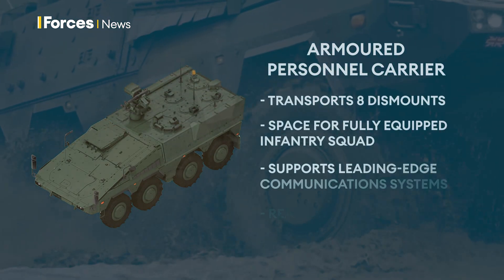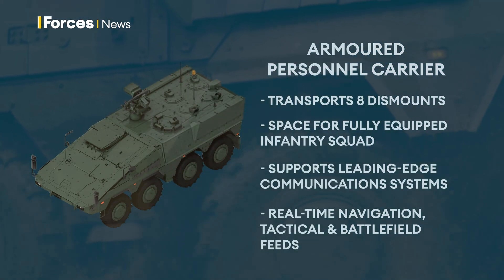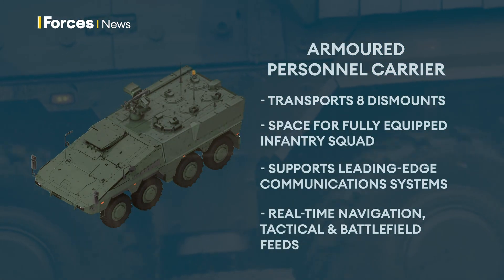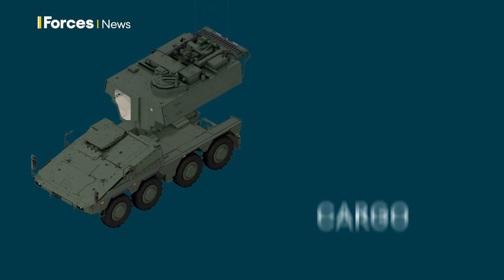The armoured personnel carrier can transport up to eight dismounts besides the driver, commander and gunner. It can hold a fully equipped infantry squad. It supports leading-edge communication, navigation and tactical systems.